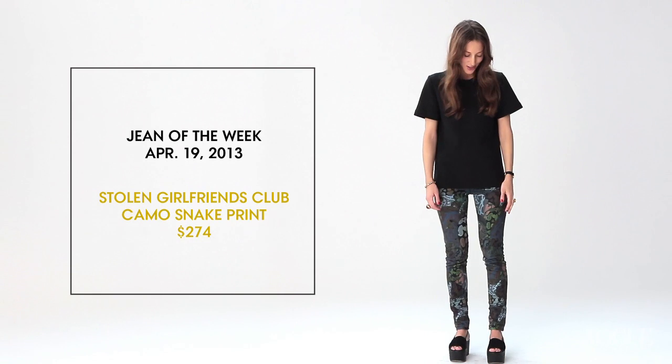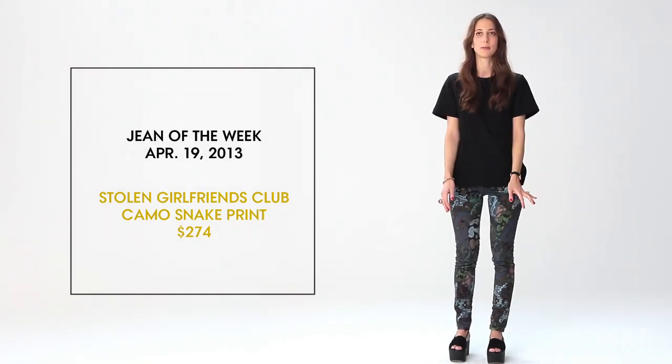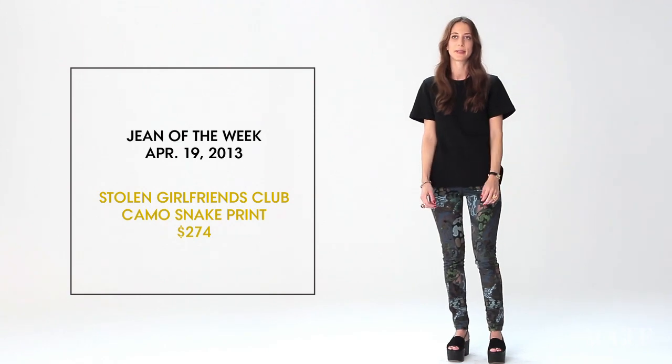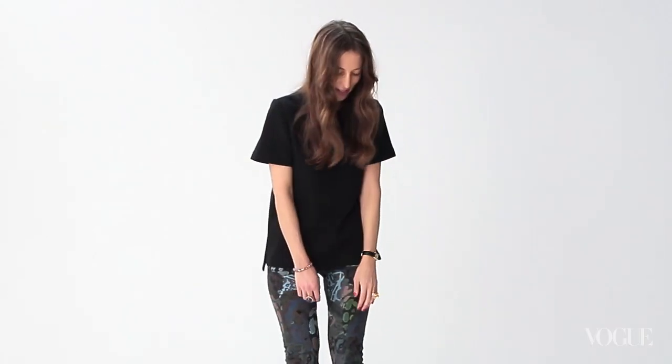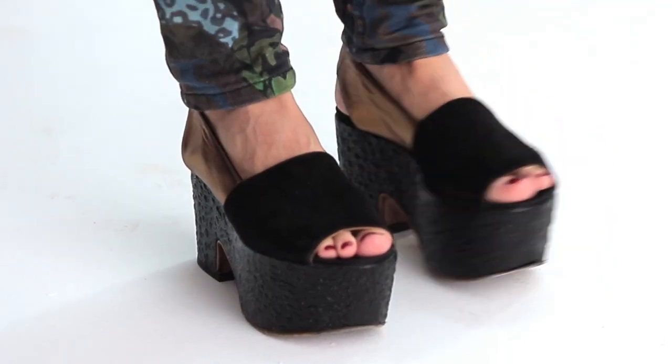My Jean of the Week is this great pair of high-waisted, skinny Stolen Girlfriends Club jeans in a camo snake print. Today I decided to style them with these Rochards platform sandals. I thought the textured leather of the sandal went really well with the print of the jeans, and just a simple black Proenza t-shirt.